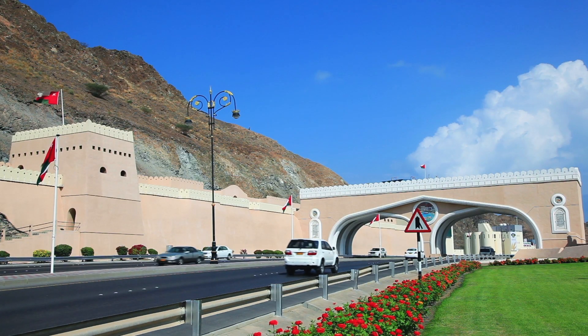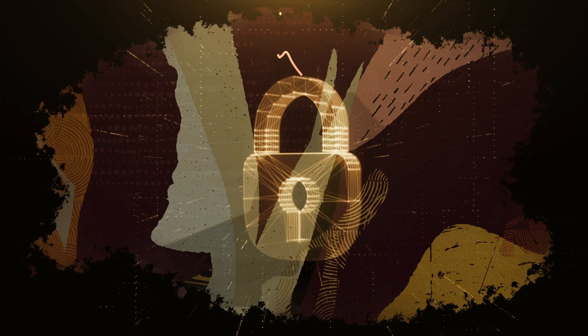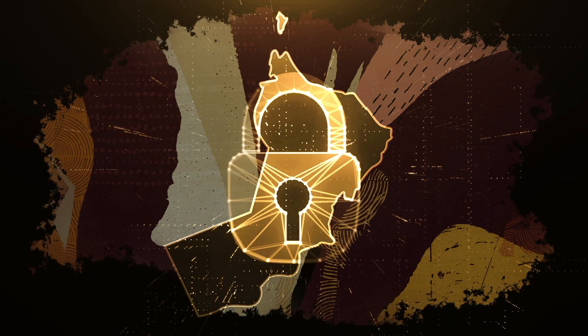Since we could not take our workloads and data to the public cloud, Oracle's dedicated region Cloud at Customer brought the public cloud to our data and workloads. With Oracle's dedicated region Cloud at Customer, we will bring the newest public cloud innovation of Oracle in-country, ensuring the highest level of data privacy for all agencies and citizens in the Sultanate.